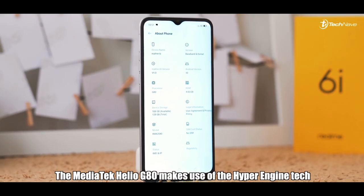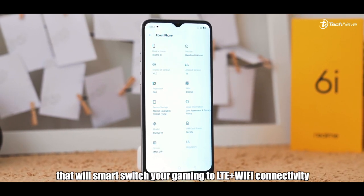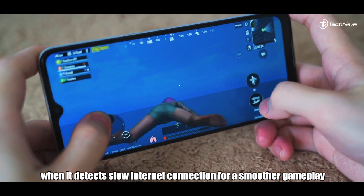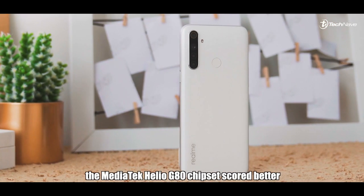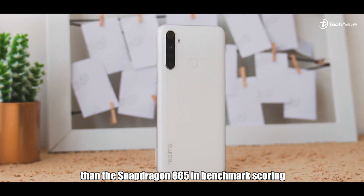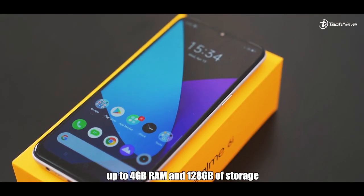The Mediatek Helio G80 makes use of the HyperEngine tech that will smart-switch your gaming to LTE plus Wi-Fi connectivity when it detects a slow internet connection, for a smoother gameplay. Performance-wise, the Mediatek Helio G80 chipset scores better than the Snapdragon 665 in benchmark scoring.